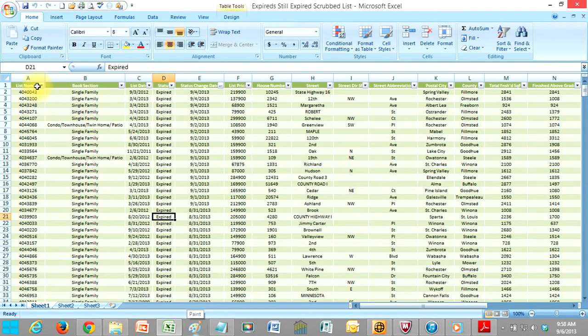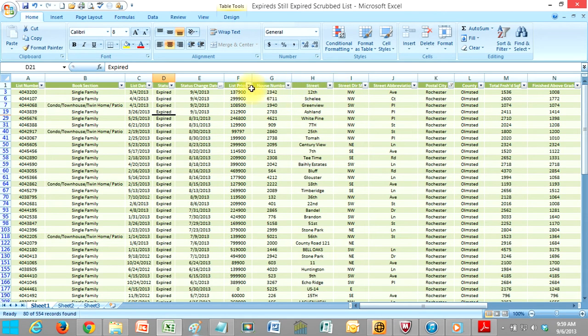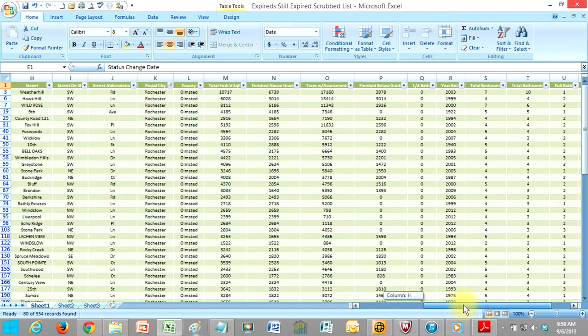The sheet that's also attached — you can sort it by listing number. Let's say you just wanted to go after Rochester, Minnesota. Click Postal City, deselect all, go down to just Rochester. Once we click on Rochester, now we've only got Rochester homes. Then we can sort it by price, largest to smallest, so the highest homes are up top. You can also change it by status change date, sorting oldest to newest. However you want to do it, you can sort — it shows all the other information as you scroll to the right.